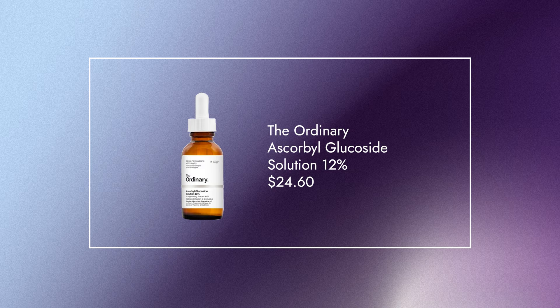Coming in at number one, we have the Ordinary Ascorbyl Glucoside Solution 12%. As the name suggests, this has 12% L-ascorbic acid, which is a stabilized vitamin C derivative. That is going to be really great as a good intro to vitamin C's. Quite no frills, but if you are on a budget, The Ordinary is a really great intro.